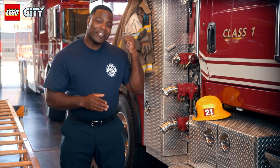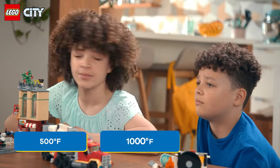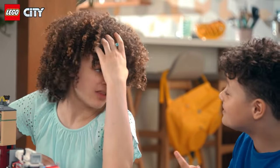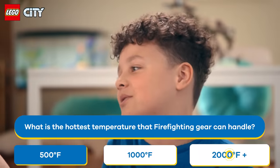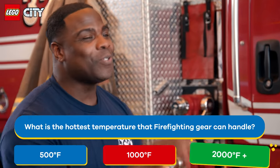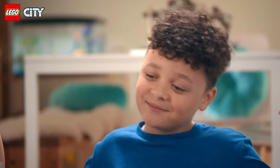Let me show you. My firefighter gear is an amazing example of today's firefighting technology. It's made from special materials that can withstand high temperatures. What is the hottest temperature my gear can handle? 500 degrees Fahrenheit, 1,000 degrees Fahrenheit, or over 2,000 degrees Fahrenheit? I want to say it's 2,000 plus. I think it's 1,000. My gear can function in up to 2,200 degrees Fahrenheit. That's hot enough to melt some metals. Oh my gosh.